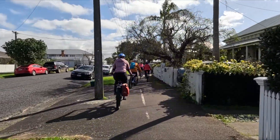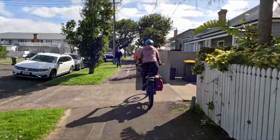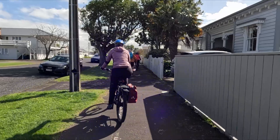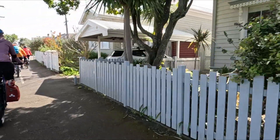This route involves a number of shared pathways that are tucked in next to houses. Makes it easy to get around, just need to be careful of cars reversing out of their driveways.